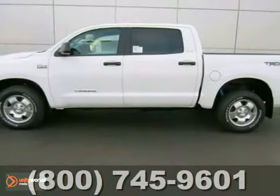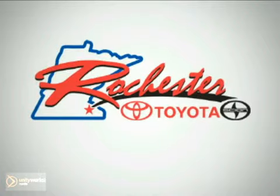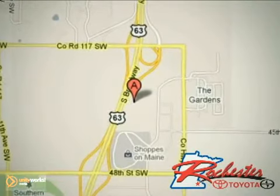Come take a look today. You need to see this one in person. At Rochester Toyota Scion, we're all about service and selection. We are conveniently located between 40th Street and 48th Street SE on Highway 63 South in Rochester.